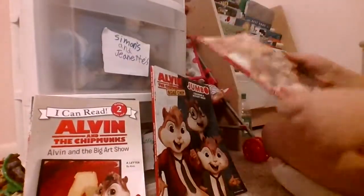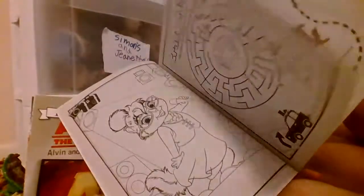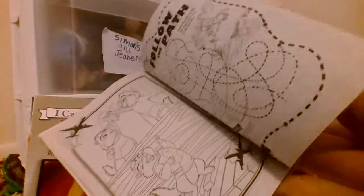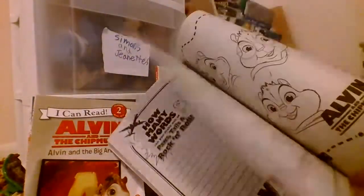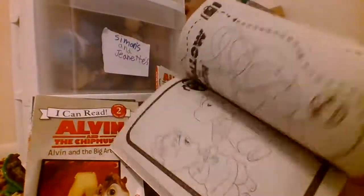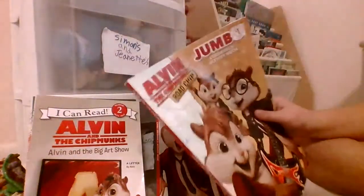So first is this coloring book, which is my sister's, but... I don't know. No, it's mine. Because I remember seeing that Jeanette picture of her covering her mouth, and I was like, that looks like mine. There's mine. I need to do more, but... That's that.